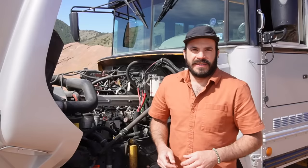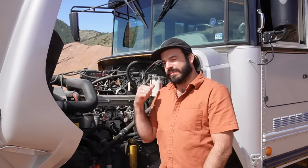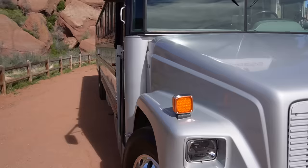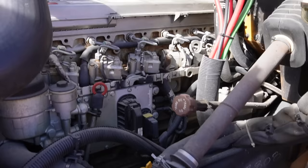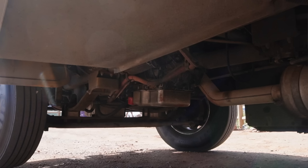A bus conversion is only as good as the platform you start with, and in my opinion this is one of the best starting points you could ask for in a full-size bus conversion. This is a 2005 Freightliner FS65 chassis with a Thomas Built body, featuring a Mercedes-Benz MBE 906 turbo diesel straight-six engine mated to an Allison 2000 series electronically controlled transmission with overdrive. In Bob's tenure of ownership it has had nothing but expected preventative maintenance and common wear items.